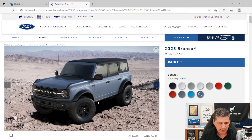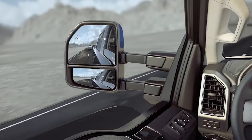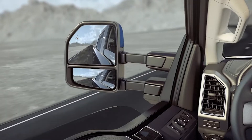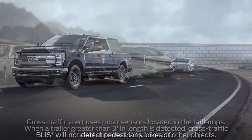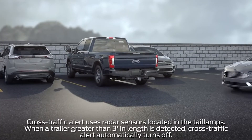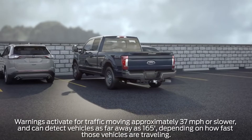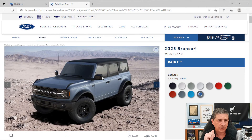The mirror caps are molded-in black along with the door handles. The mirrors are power heated glass with an integrated blind spot mirror. You also get the BLIS (Blind Spot Information System) with cross-traffic alert. If someone is in your blind spot, a light appears in the corner of the mirror to warn you. When backing up, if someone crosses behind you, it alerts you with tones, a message on the screen, and an arrow on the backup camera showing the direction.